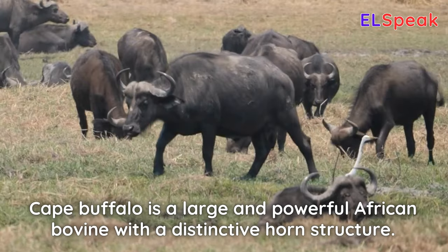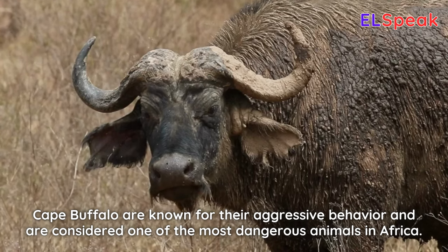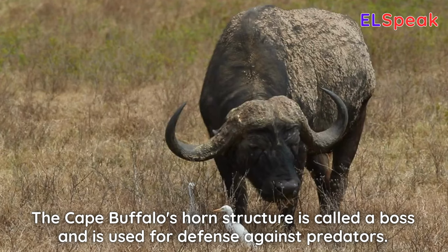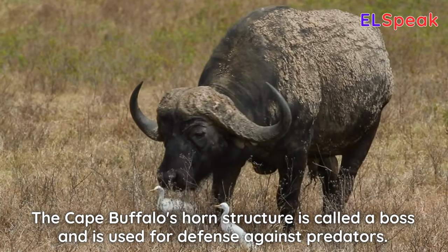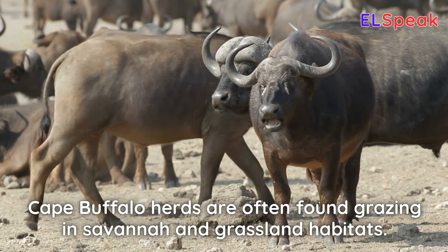Cape buffalo. Cape buffalo is a large and powerful African bovine with a distinctive horn structure. Cape buffalo are known for their aggressive behavior and are considered one of the most dangerous animals in Africa. The cape buffalo's horn structure is called a boss and is used for defense against predators. Cape buffalo herds are often found grazing in savannah and grassland habitats.